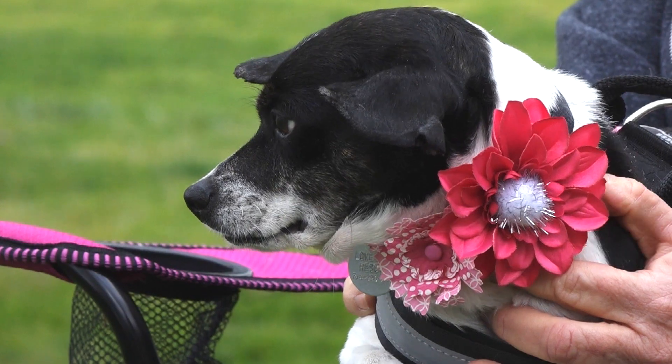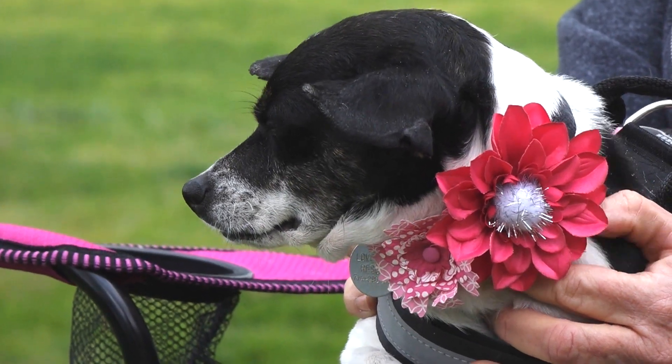Ways you can help Love Bugs Rescue: fostering is obviously the lifeline of our rescue, and we always need new foster homes. We have an application online, and a foster commitment can last anywhere from two weeks to two months, or a little longer depending on the dog's needs. You can also volunteer by coming to events, doing photography, or videos of our dogs. There are just so many ways to help — visit our website at lovebugsrescue.org.